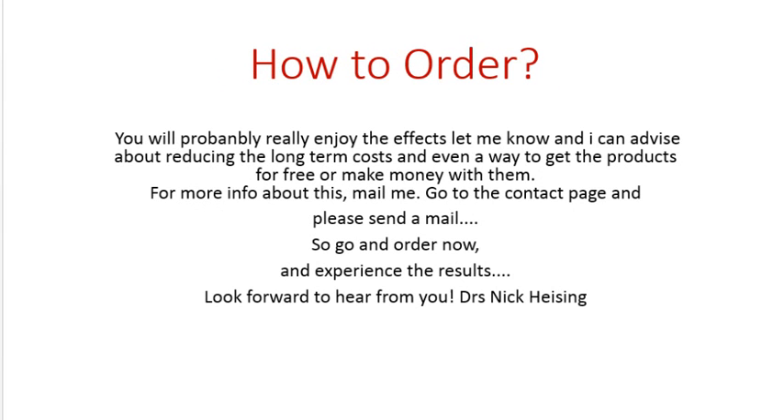You will probably really enjoy the effects of the products. If you do, let me know — I can advise you about reducing long-term costs, getting the products at a discount, or even getting them for free. You can even make money with them if you want to work with them yourself, but there's no obligation. You can just be a customer and not bother with the whole system.